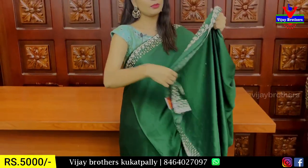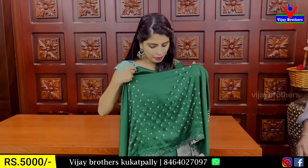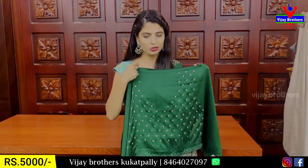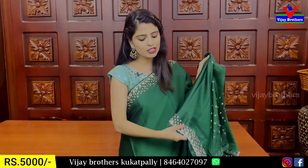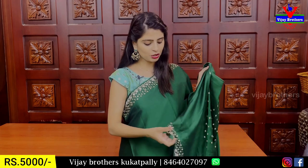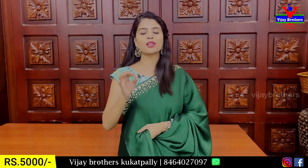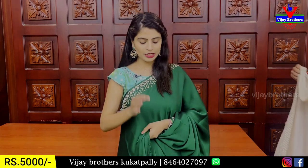The blouse also has highlights. I do mirror work on the back side and on the front plane as well. The price for this saree is ₹5,000.